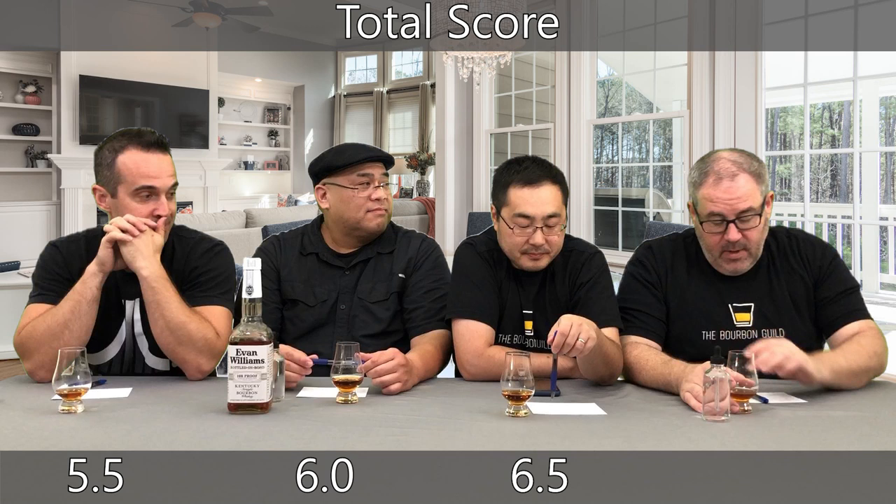Let's get our total scores. I give it a 5.5. I give it a 6. I actually gave it a 6.5.